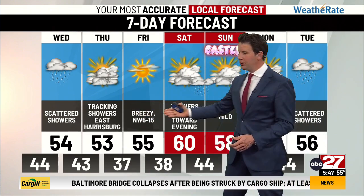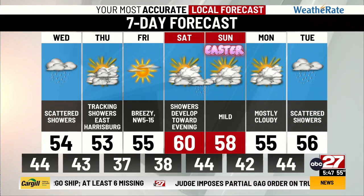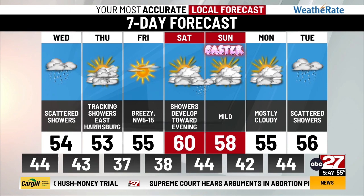Fifties are exactly where we should be this time of year. Moving into the weekend, I like the Easter weekend forecast too. Even though we do have rain, most of it's going to be late Saturday evening with some scattered showers Saturday night, near 60 degrees both days. Moving into next week, I do think there will be some better chances for rain toward the middle of next week.